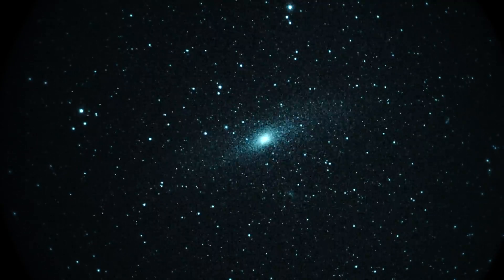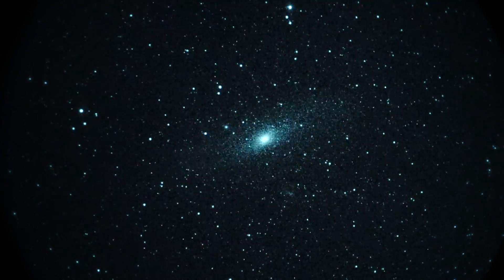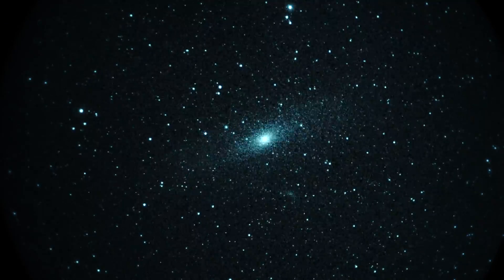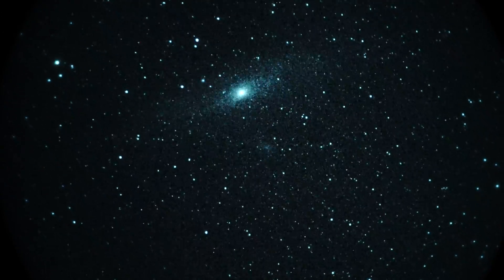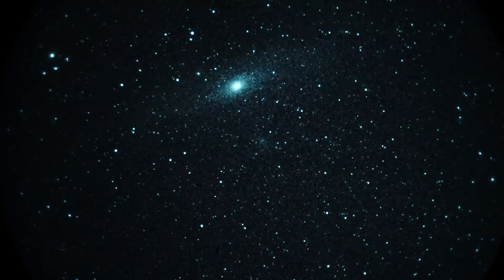If you look to the lower right of the main galaxy, about the five o'clock position down a ways, there's a little fuzzy thing — that would be a satellite galaxy. I can attempt to center that... there we go, right there in the center — that's a satellite galaxy to Andromeda.